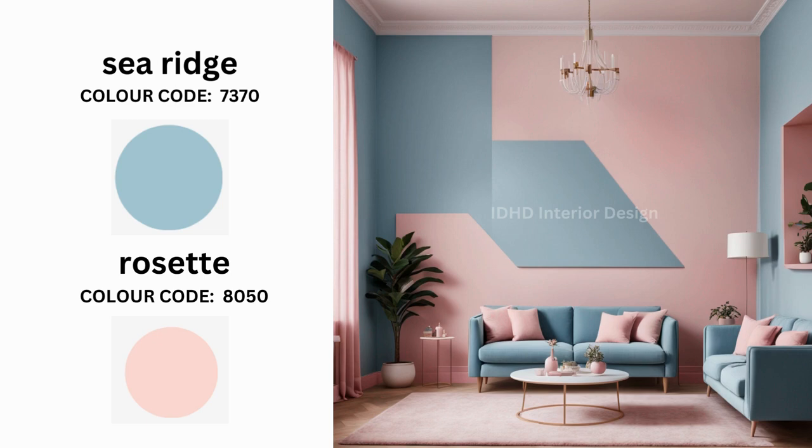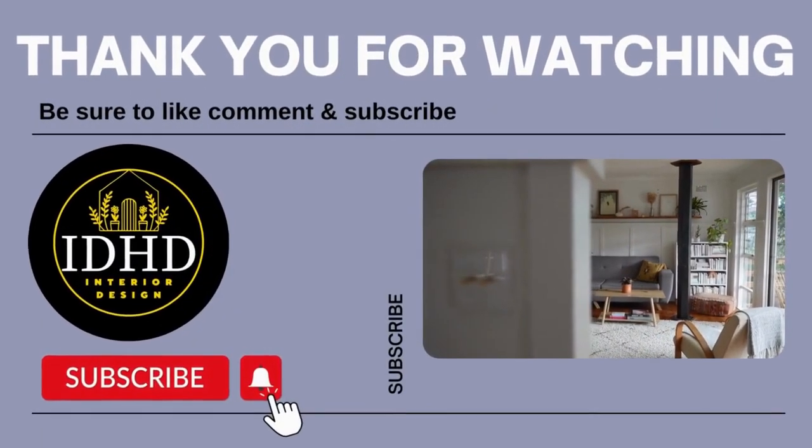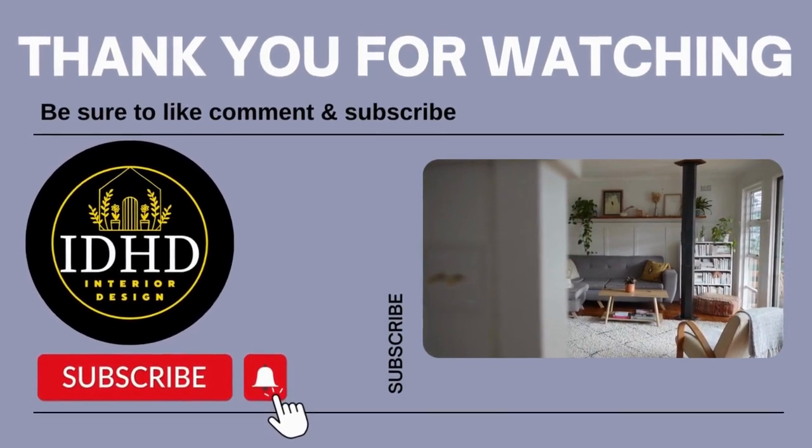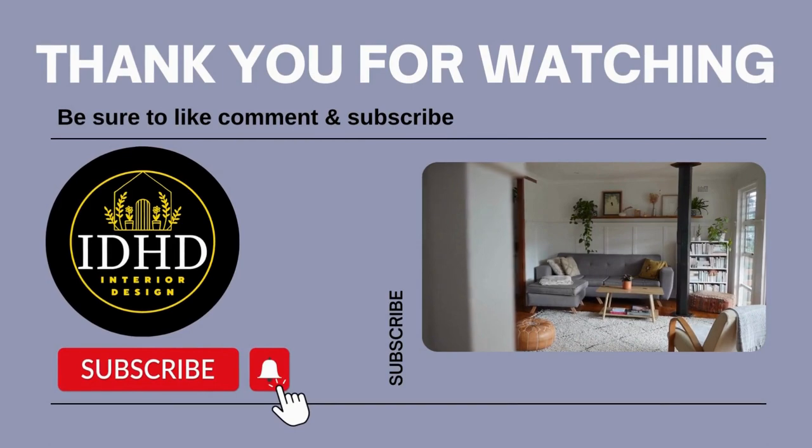And there you have it — 20 fantastic color combinations to revamp your living room walls. Thank you for joining us today. If you found this video helpful, give it a thumbs up, subscribe to our channel, and hit that notification bell so you never miss another interior design inspiration from our channel.